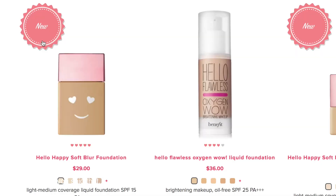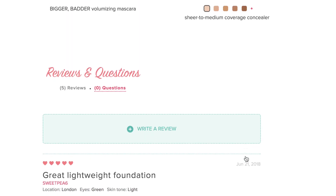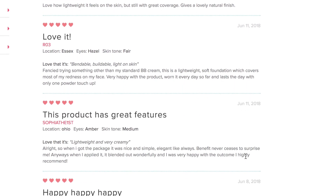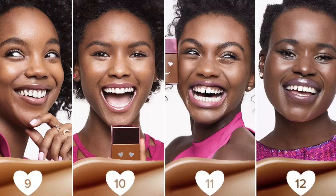This Hello Happy Soft Blur Foundation is pretty much a new product, but it does have a five-star review. It claims to even out your skin tones and also to blur out your imperfections — and who doesn't want their imperfections blurred out? This product retails for $29. According to reviews on their website, it's pretty weightless, breathable, and has a very natural look. It also has 12 different shades — three light, five medium, and four deep — and it has SPF 15 in it.